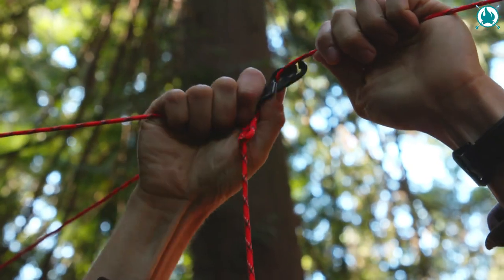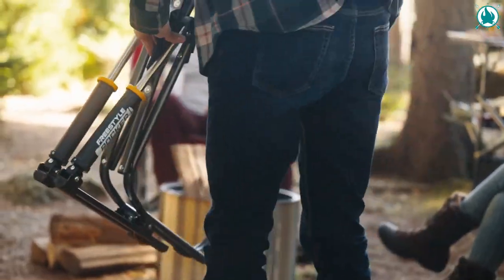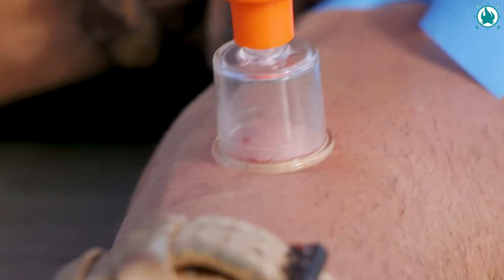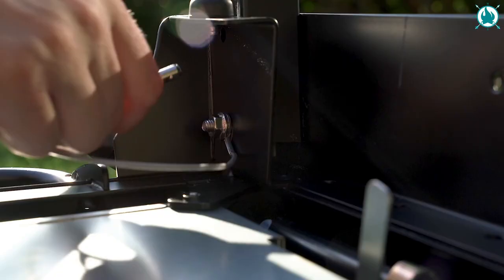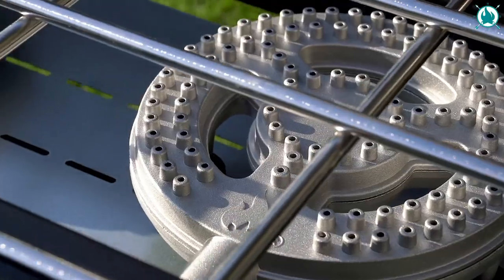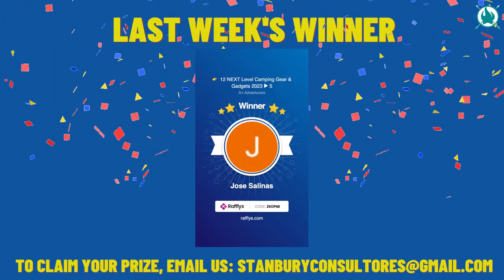Get ready to gear up and get out there, because we're about to take your outdoor adventures to the next level. We've just put together 12 next-level camping gear and gadgets that will ignite your passion for the outdoors even more. Stay tuned until the end, because this is going to be epic! So, without further ado, let's dive right into the video.